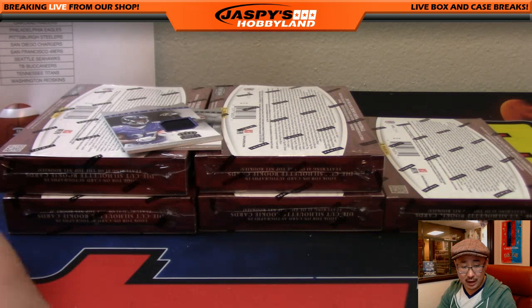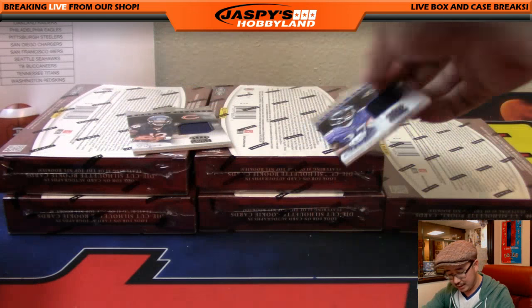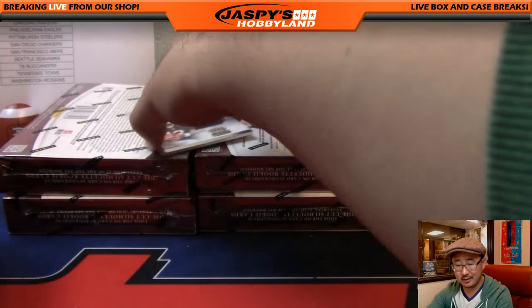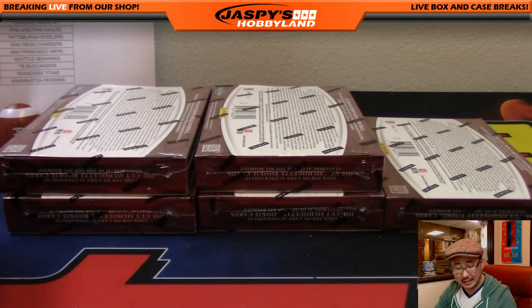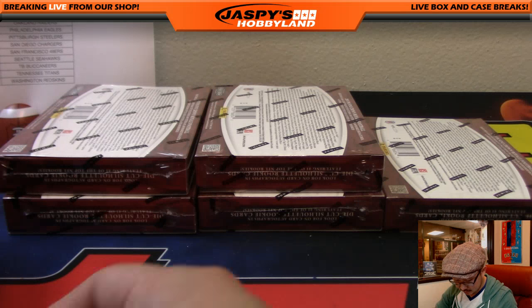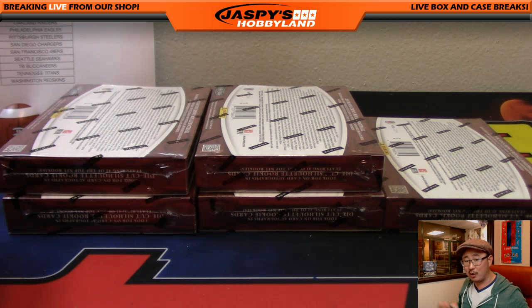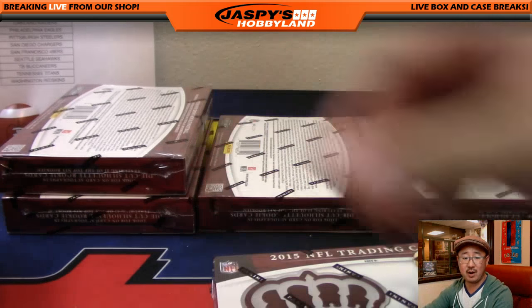Justin Tomei is asking how much I think a Silhouette Amari Cooper jersey auto will go for. Probably a million dollars — maybe a little under a million dollars. At least that's what I think. I think eBay will tell you it will go for a lot less than that, but in my head it should be a million bucks.